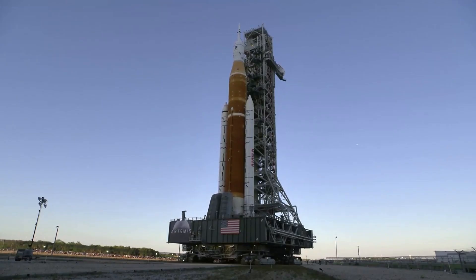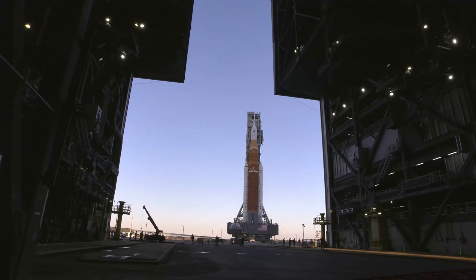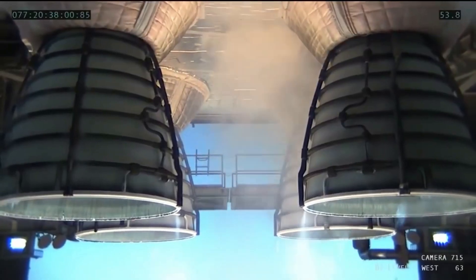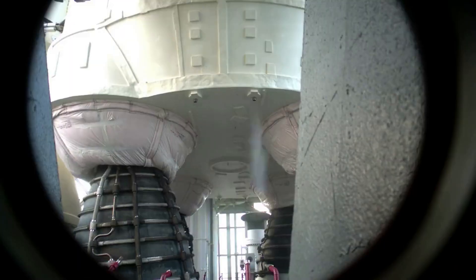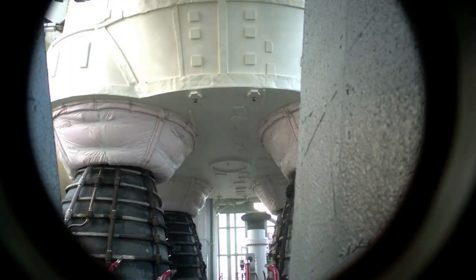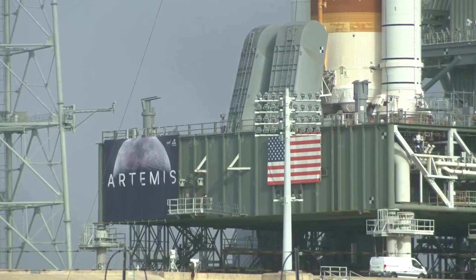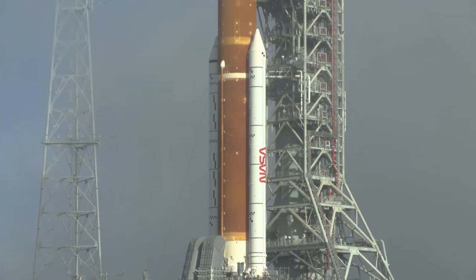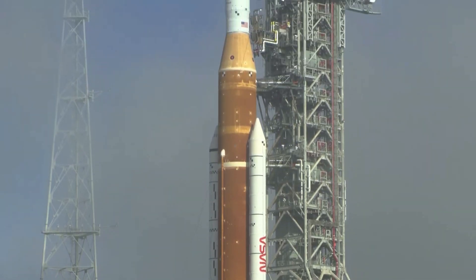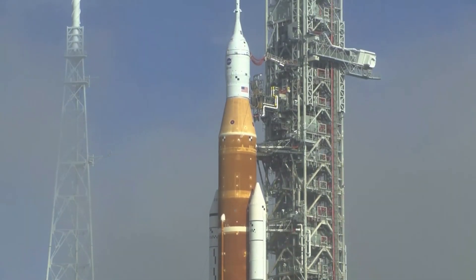The agency then reported that fast fill was complete for the core stage liquid oxygen tank and engineers had completed the engine bleed test, which flows super cold LH2 to the four RS-25 engines, bringing their temperature down to the conditions required for launch. The liquid hydrogen tank was full and started being replenished as some of the super cold propellant boiled off. The agency pointed out that since resuming liquid hydrogen fast fill operations, the rate of the hydrogen leak at the tail service mast umbilical quick disconnect had remained within allowable rates.